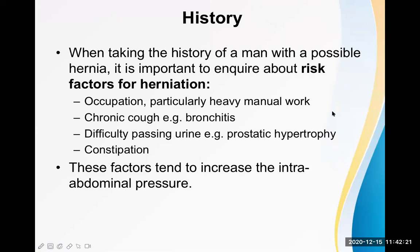History and physical examinations are really important. When taking the history of a man with a possible hernia, it is important to inquire about the risk factors for herniation. Occupation is important — particularly heavy manual type of work has a high chance of herniation because of constant rise in intra-abdominal pressure.